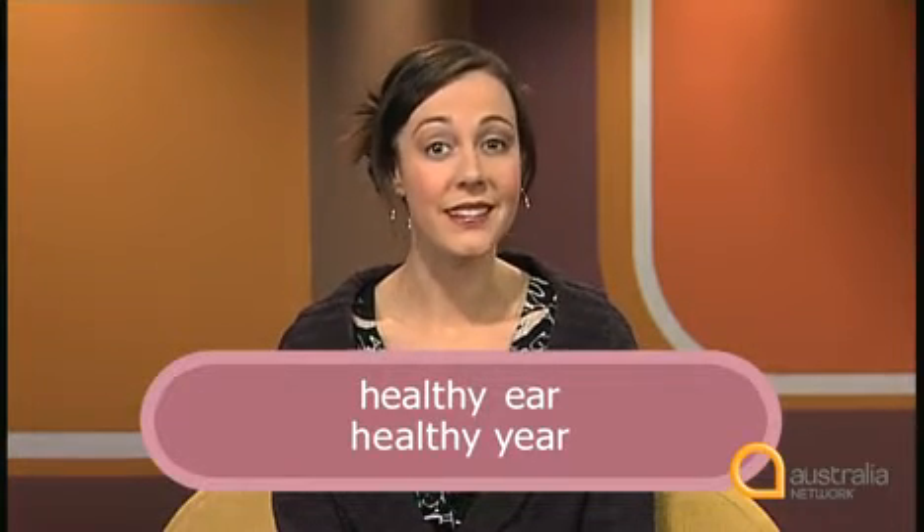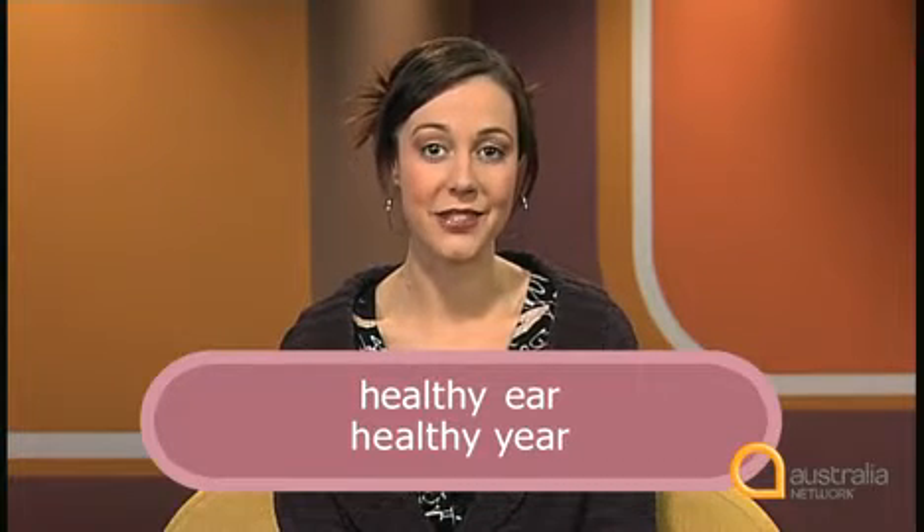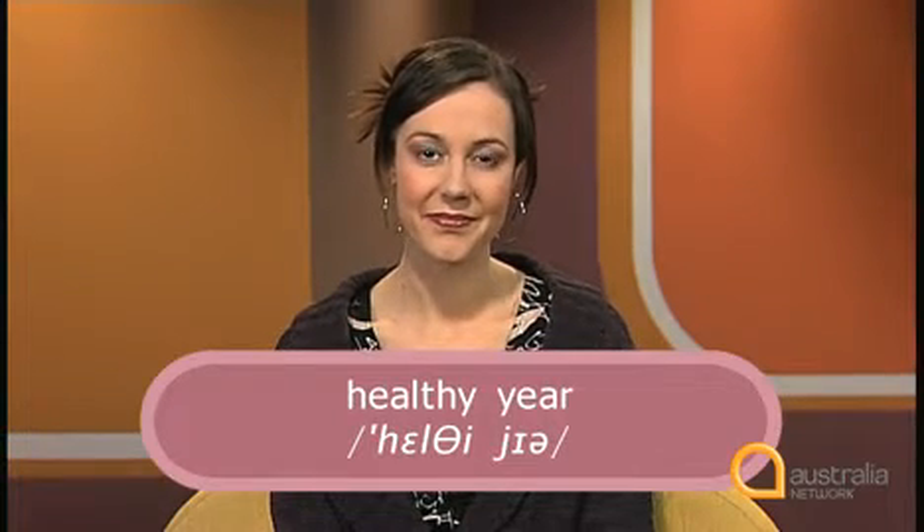So 'healthy ear' and 'healthy year' have the same pronunciation, shown phonetically like this: healthy ear, healthy year. Normally the context of the sentence would give you the meaning.